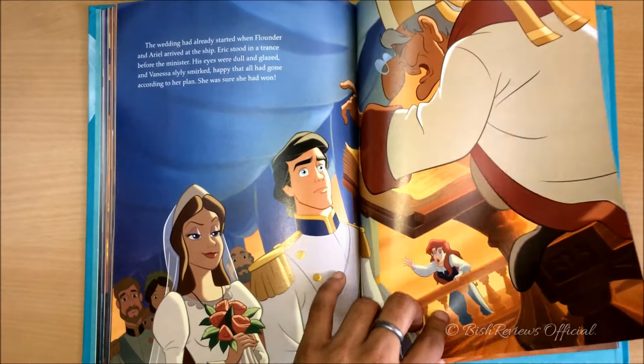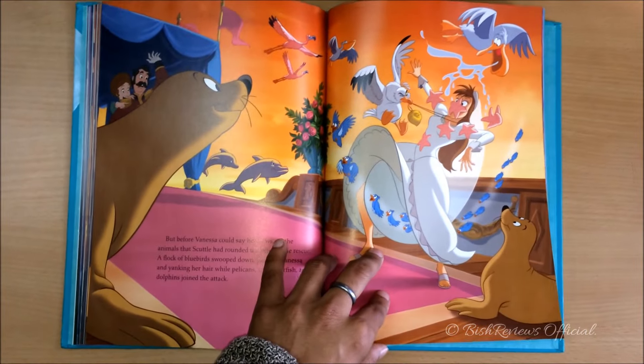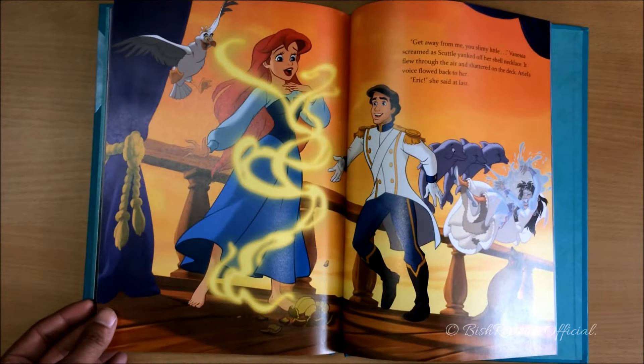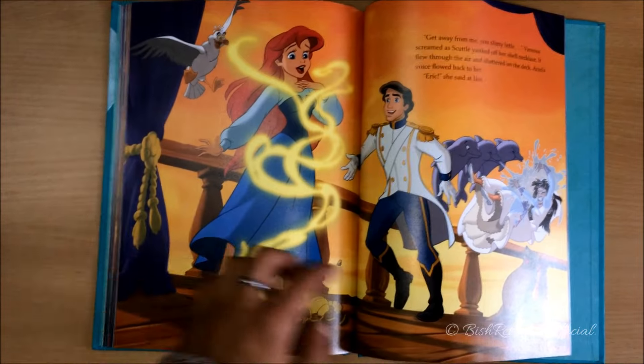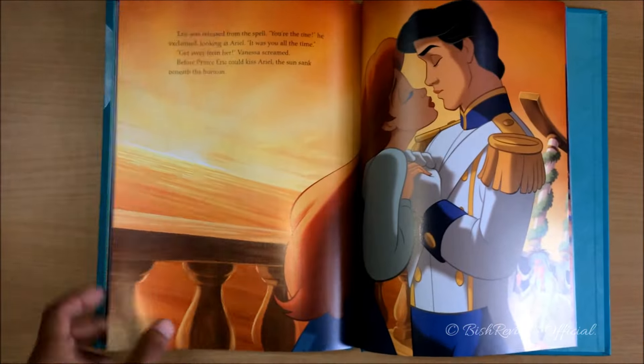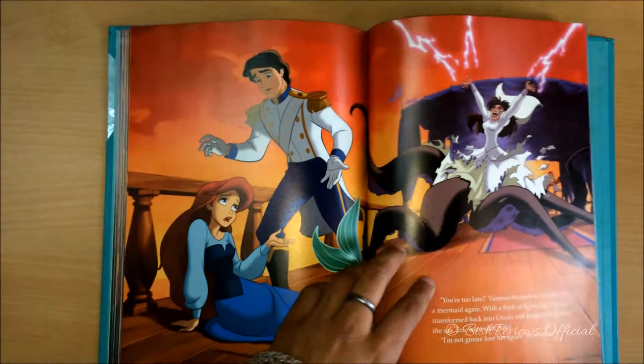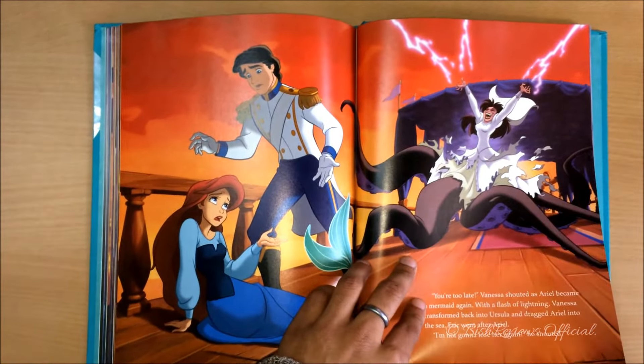Poor her. Before Vanessa could say her vows, Ariel's friends help her. And as soon as the seashell breaks, Ariel's voice returns. They lean in to kiss — but it's too late. That's when Vanessa turns back into Ursula and says it's too late.